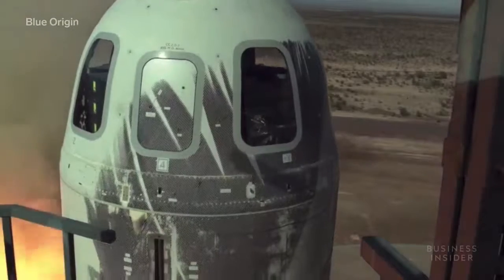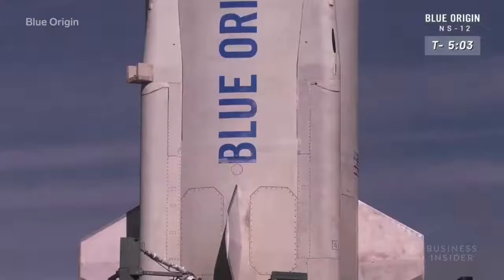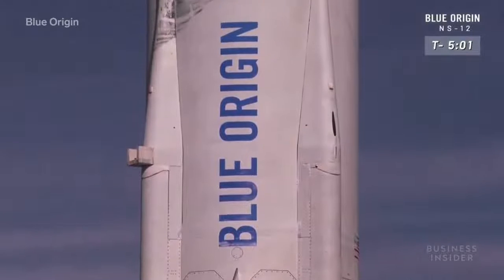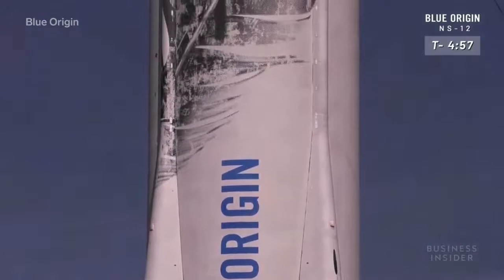With a likely 2020 date for the first manned launch, Blue Origin has yet to start selling tickets to the public or announce a price point. For now, the company's focus is on making sure New Shepard is safe and ready for humankind's next giant leap.